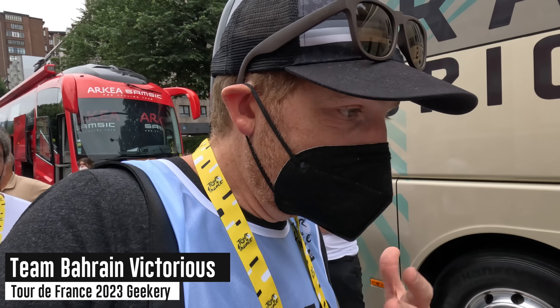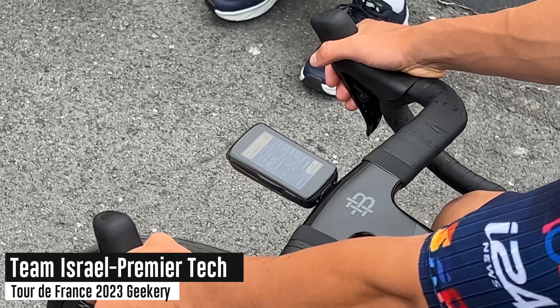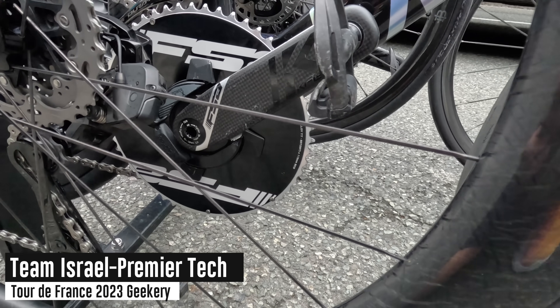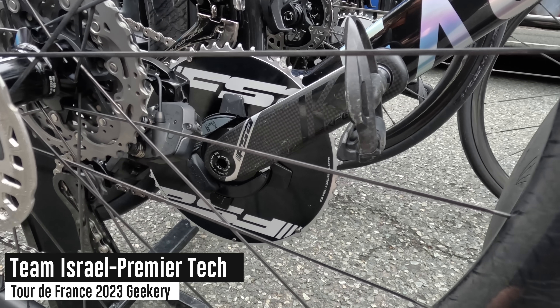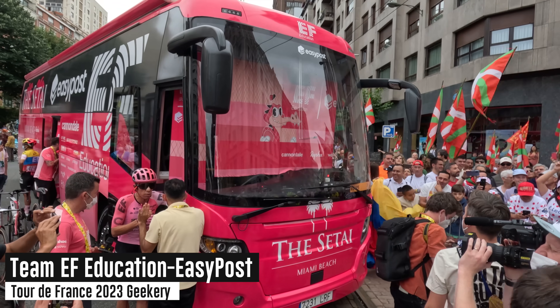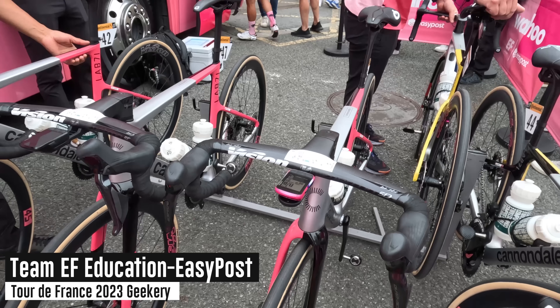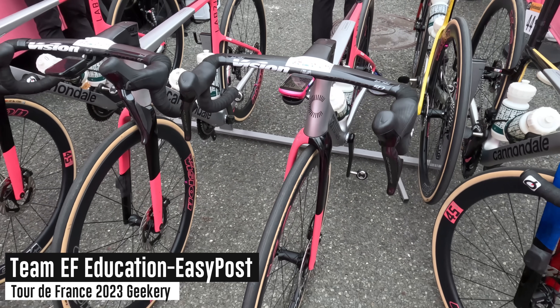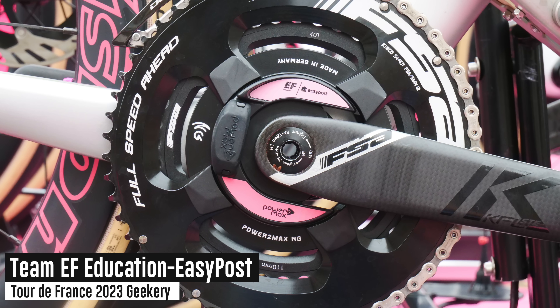We're with Team Israel Premier Tech — they've got the FSA PowerBox, which is technically a Power2Max behind the scenes. At Team EF Education First it is absolutely hopping. They've got the Wahoo Bolt V2 and also the Roam V2 — they're a Wahoo-sponsored team and also a Power2Max-sponsored team. You can see that everything is kitted out in pink with custom labels. That's just their thing — they always do it.